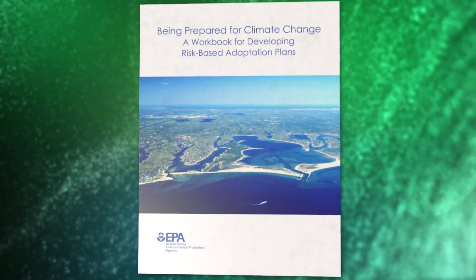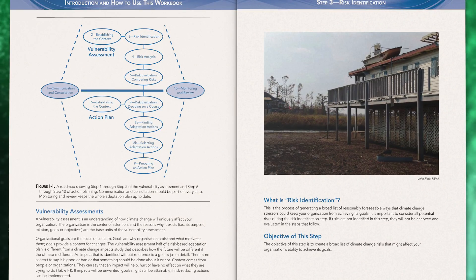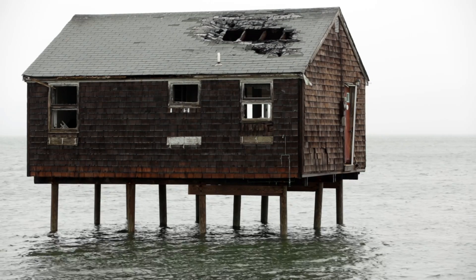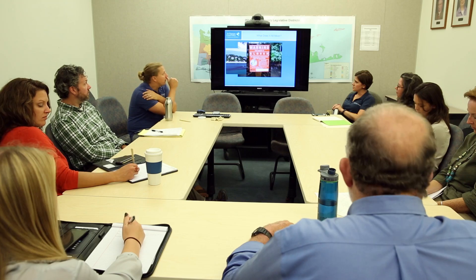EPA's Being Prepared for Climate Change workbook is guiding them through the vulnerability assessment process. The workbook will help them identify, analyze, and prioritize climate change risks to develop an effective adaptation strategy. The climate change vulnerability assessment workbook is a great tool because it lays out very clearly the steps necessary to do this risk-based vulnerability assessment, so we can incorporate climate change into all of our goals as we update our comprehensive conservation and management plan.